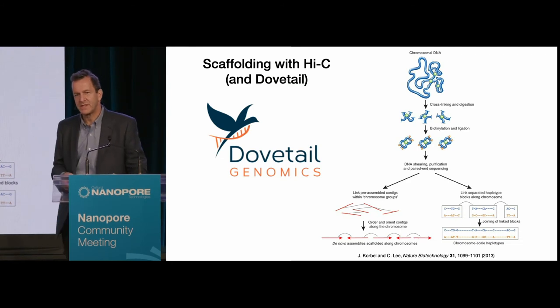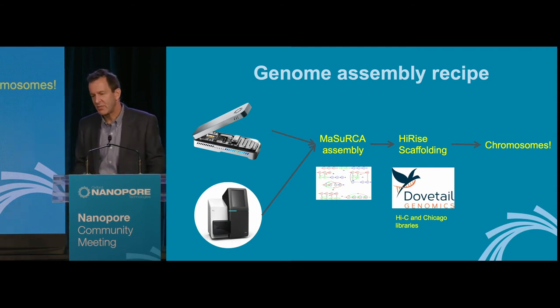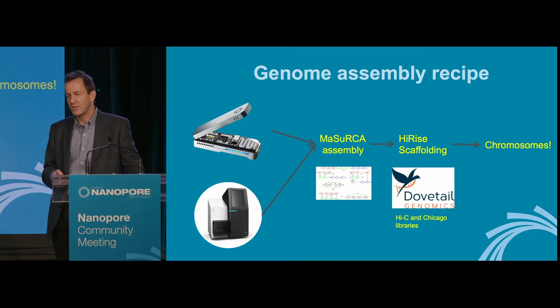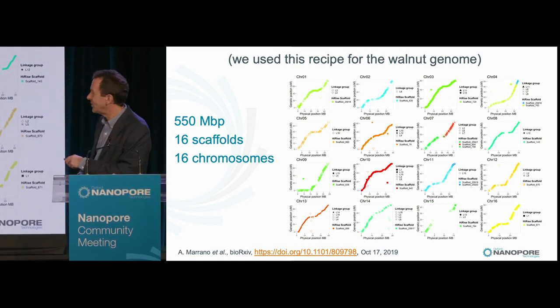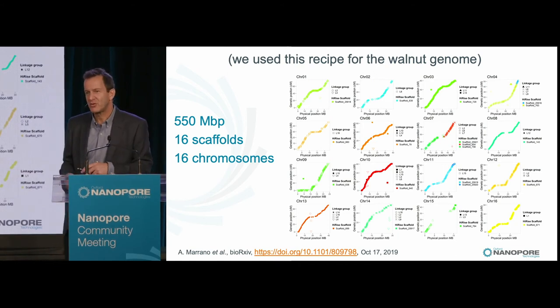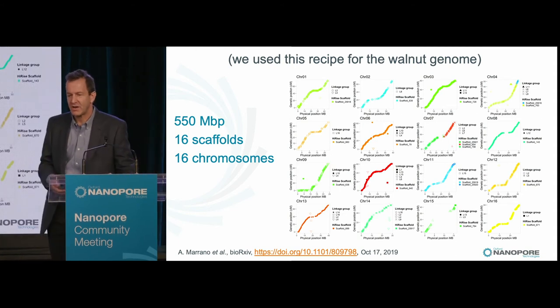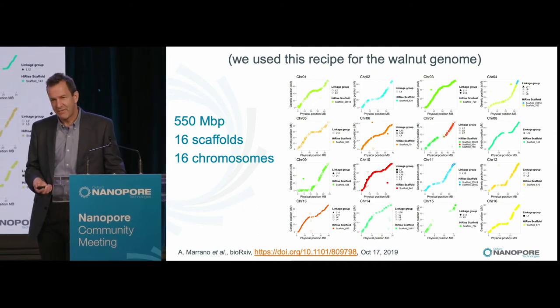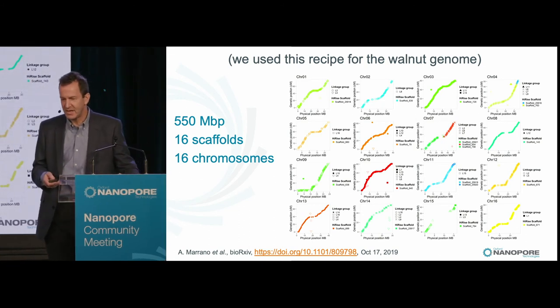Our third step is to scaffold using Hi-C. We've been partnering with Dovetail Genomics to do the scaffolding using their software called Hi-Rise. Our recipe is: mix the two types of data, assemble with Mazurka, scaffold with Hi-Rise. We've been successful in several projects now getting scaffold-length chromosomes, which has been transformative. As a quick aside, we used the same recipe for the walnut genome — a normal-sized tree both physically and genome-wise, about 550 megabases, 16 chromosomes. We had 16 scaffolds each corresponding to a whole chromosome, almost perfectly consistent with genetic map data. That paper is in BioRxiv and has been submitted.